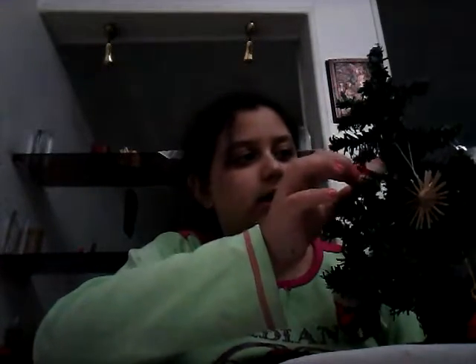Here's the little wooden star, and here's the little Santa. I don't know if you can see it, but he's hiding in there. I'll see you guys next time. Bye!